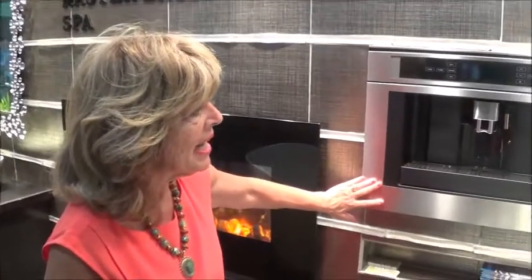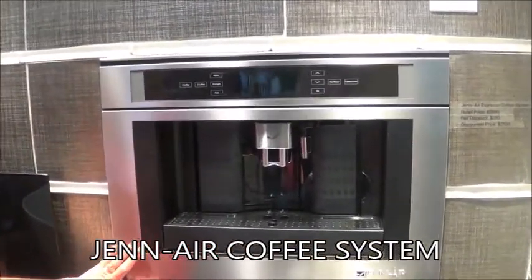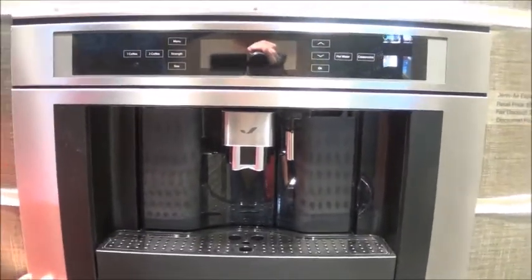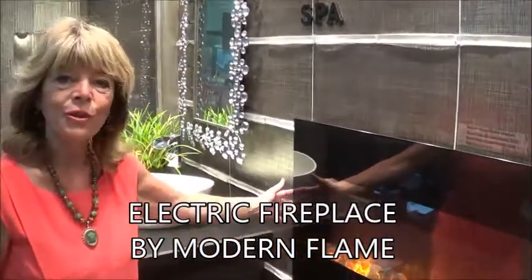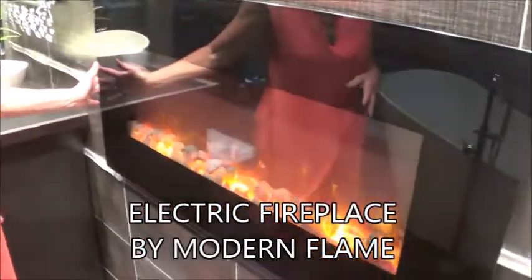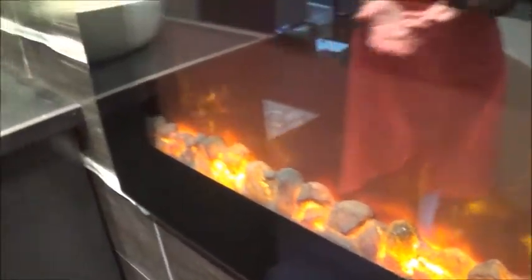I have a Gen Air Espresso Coffee System also installed. Nothing better than getting up in the morning and being able to make your first cup of coffee or espresso right in your bathroom. We also have a Modern Flame Electric Fireplace. These fireplaces can go anywhere in your home — they can be higher on the wall so that when you're sitting in the tub you can look over at it, or they can be placed lower on the floor. They come in electric and also standard gas.